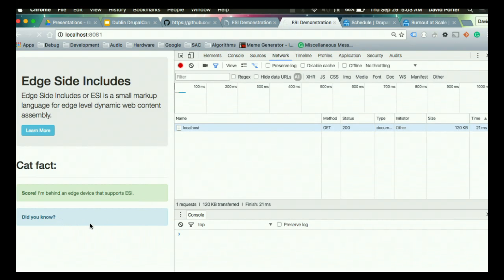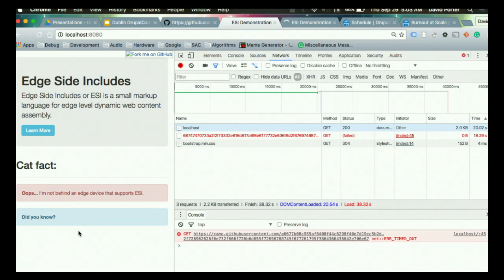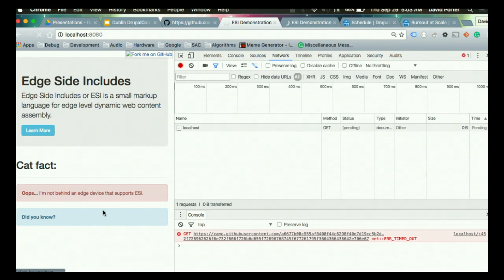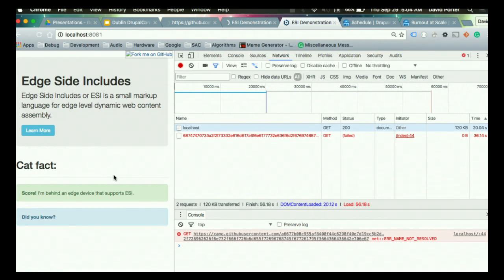As an example of the kind of load you'd see on a page and why you might want to cache it, I'm loading a random cat fact. Anybody ever use the cat facts API? It's pretty fun — it just gives you a random cat fact. Unfortunately that back-end request is what's holding things up because of these network issues, so it's not able to complete that request.